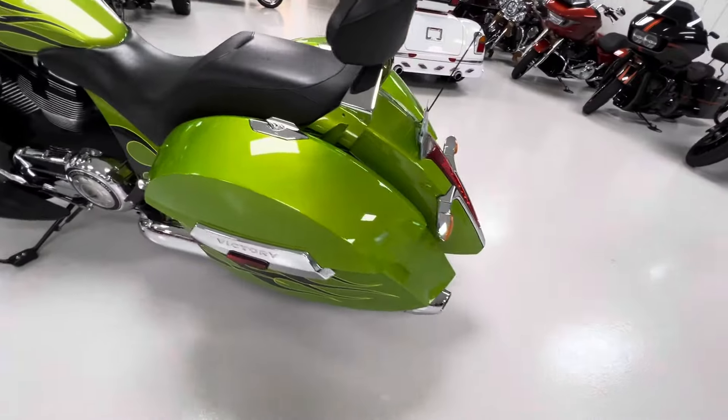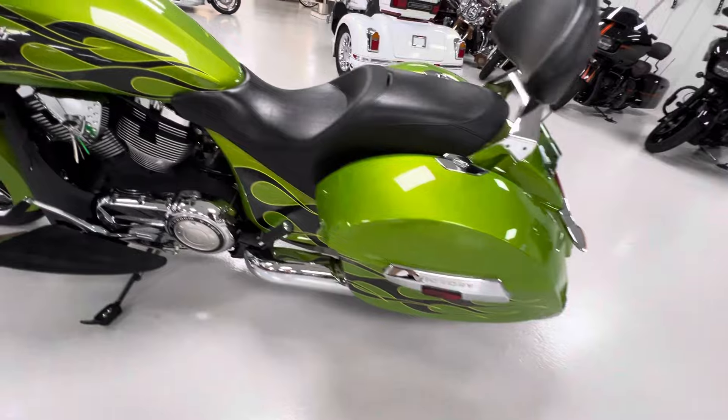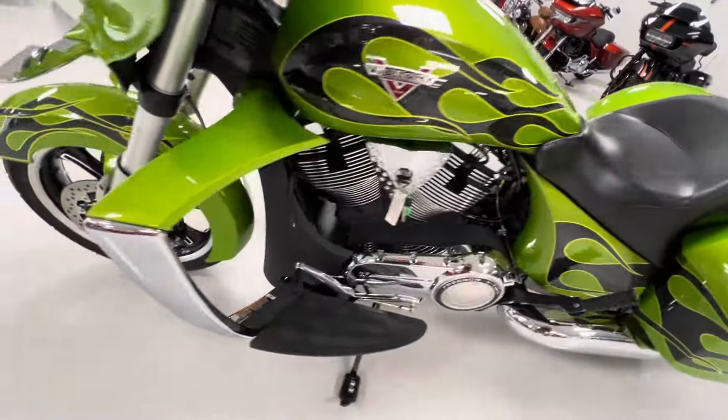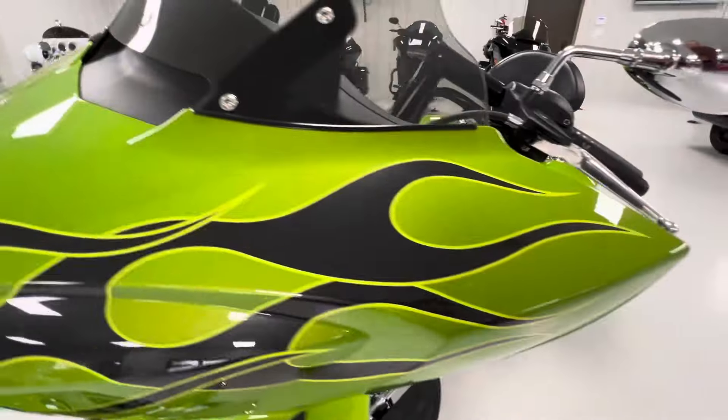Beautiful bike, got a backrest. Mini 8 bars. Clockworks windshield.